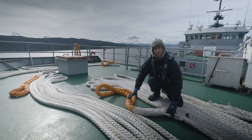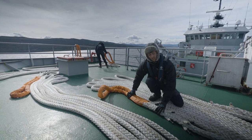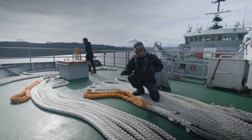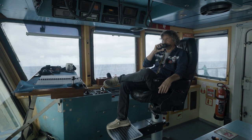This is the bow where we operate the anchor, but also it's one of our mooring stations. And now I'm getting ready to handle the mooring lines for docking. Deck, deck bridge. Bridge deck, go ahead. We will have about five minutes before we dock.